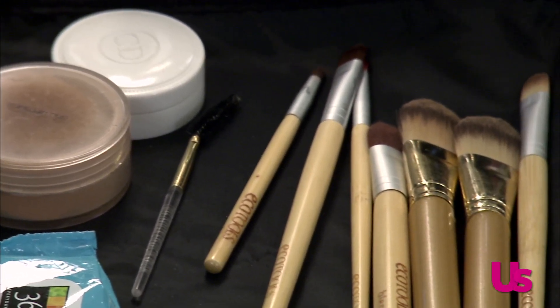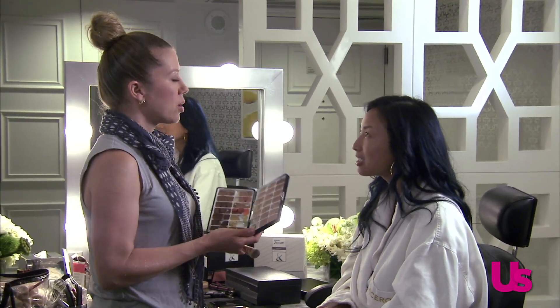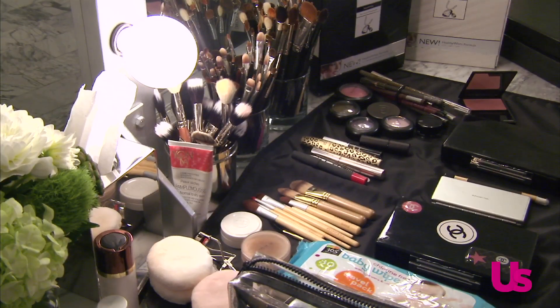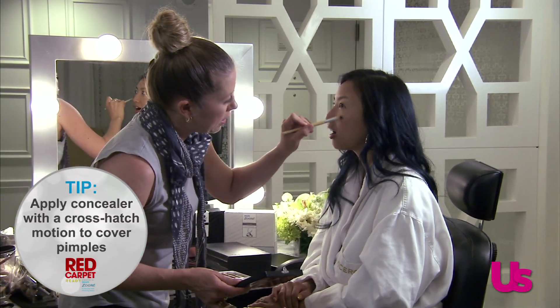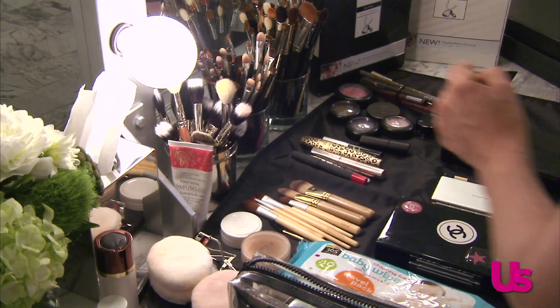Let's say I had a pencil — what you want to do with your concealer is use a cross-hatching motion. You're doing an X or a plus sign because then you get the product on it and you're feathering it out over the edges. Skin is done — the foundation is now red carpet ready.